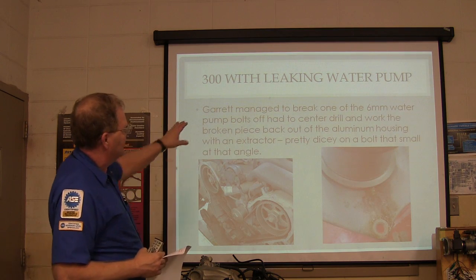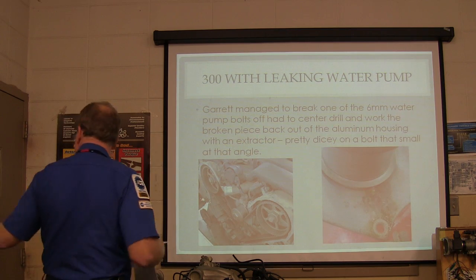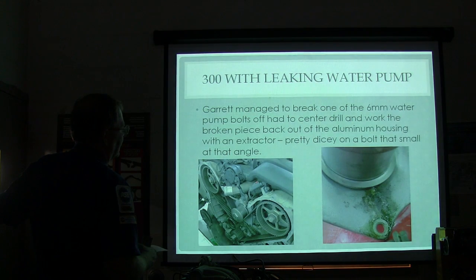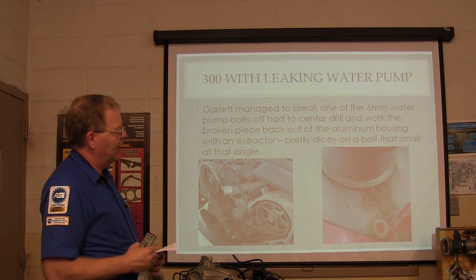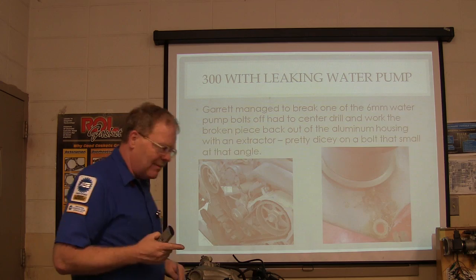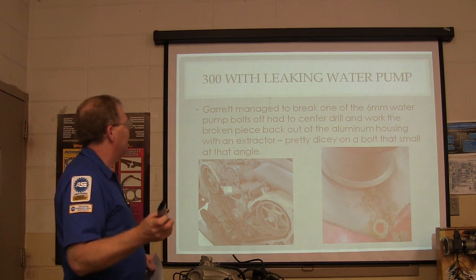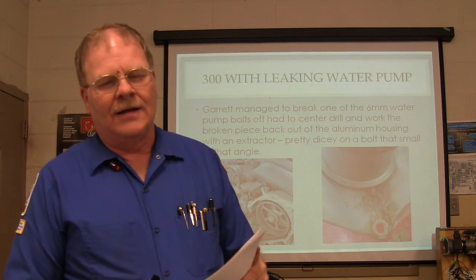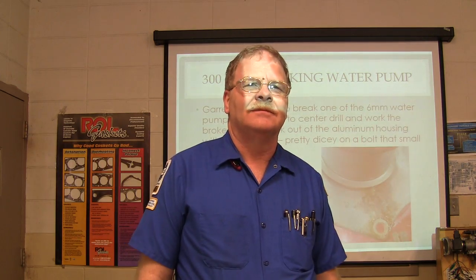Meanwhile, Garrett was working here and managed to bust off one of the water pump bolts changing out the water pump — kind of like what happened the other day. He had a leaking water pump, got it changed out but broke the bolt off. It turned out that if the bolt's not bottomed out in the hole, you can usually just screw it right back out of there, and that's what he did. But then Willie got the motor put in, went to start it up, and it didn't have any compression on any cylinder — just all lousy.